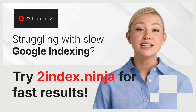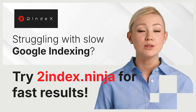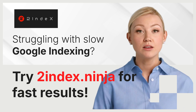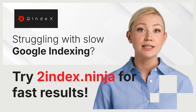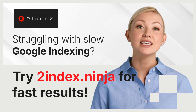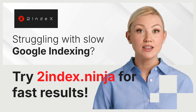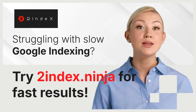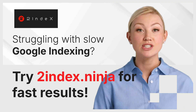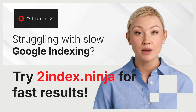Slow indexing can hurt your website's performance in several ways. Delayed traffic: if your page isn't indexed, it won't show up in search results, meaning potential visitors won't even know it exists. Lost opportunities: trending topics and timely content lose their relevance quickly, so slow indexing could mean your content misses the wave of interest. SEO impact: regularly updated sites that are quickly indexed tend to rank better in search results, and slow indexing can hold your site back from climbing the rankings.